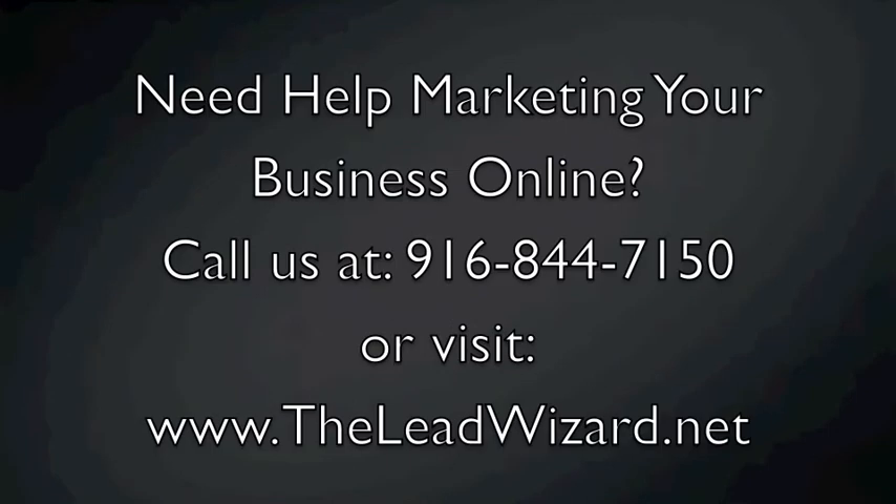Thanks for watching and we'll see you on the local search. Thank you for taking the time to watch the videos. At Lead Wizard we are always looking for clients — give us a call or visit our website and we can get you started today.